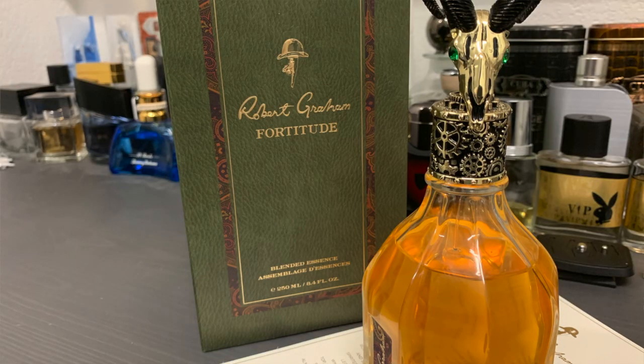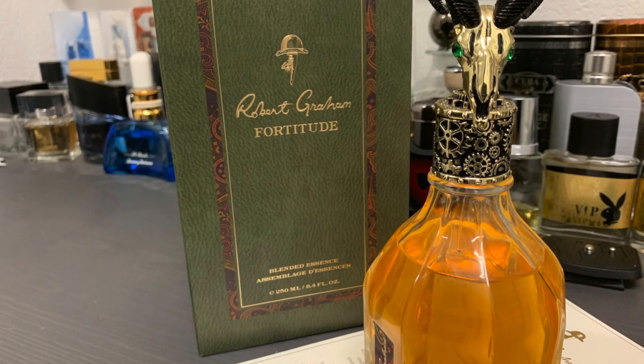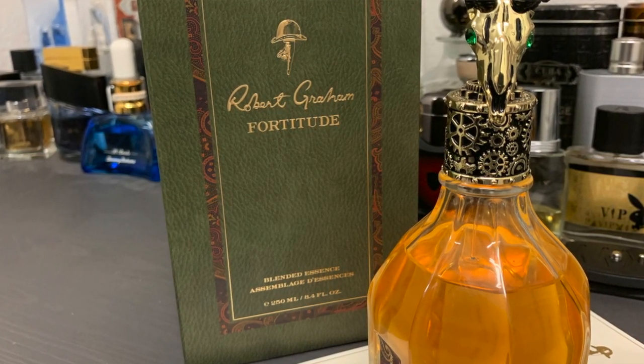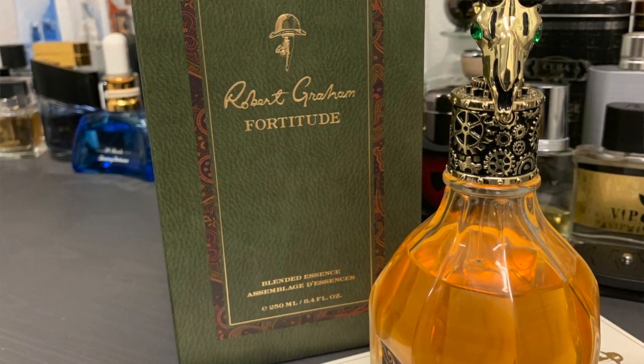There's a little movement in the notes — it doesn't necessarily say it has any spice in the note breakdown, but I wouldn't be surprised if there's some sort of pepper in this, like black pepper or pink pepper. My nose isn't refined enough to dissect exactly which spice it comes from, but it comes across like a pepper — and if I had to guess, I would say black pepper.